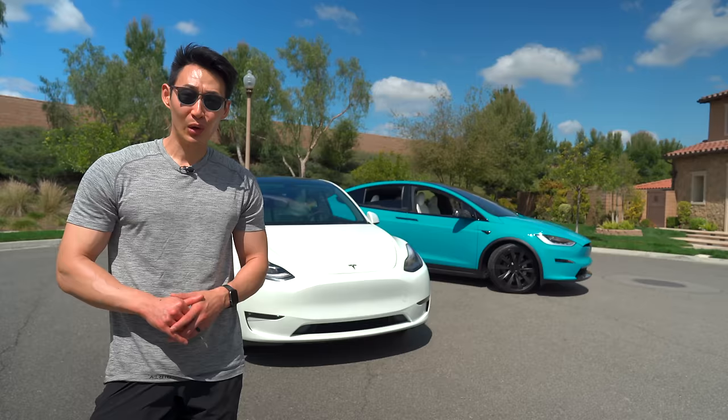So there you have it. While costing twice as much as the Model Y, the Model X has a lot to offer. But is it worth it? Let me know in the comments below. Thanks for watching, guys, and I'll see you next time.